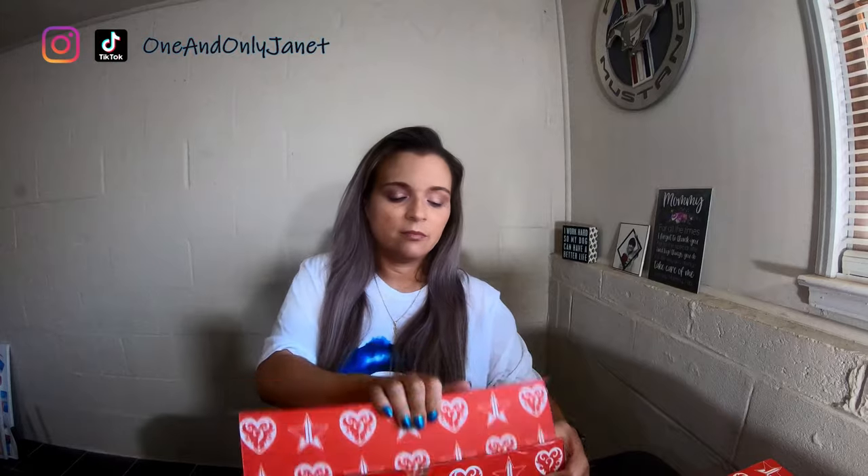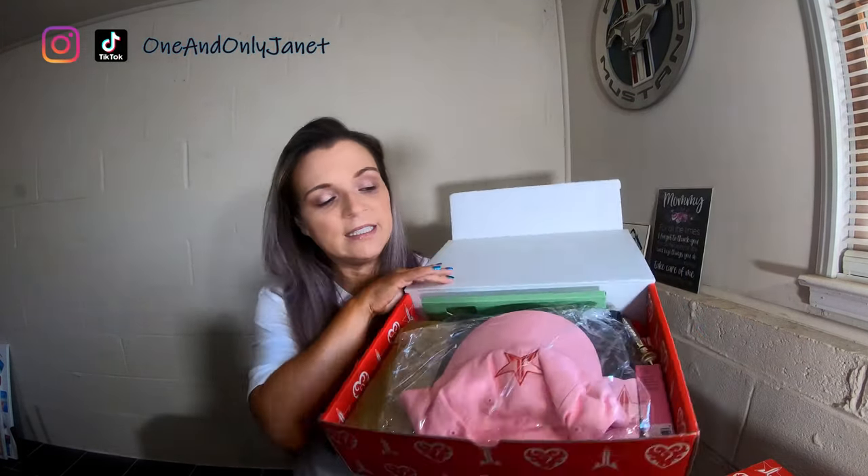I had told you we ordered two of the deluxe boxes — here they are. I want to show you guys what is in this one because it wasn't opened on camera. I did open it because I watched some of the unboxings people had put up on YouTube and realized not all boxes have the same thing this time. With the deluxe and supreme boxes, you had the chance of getting different items from the next person.